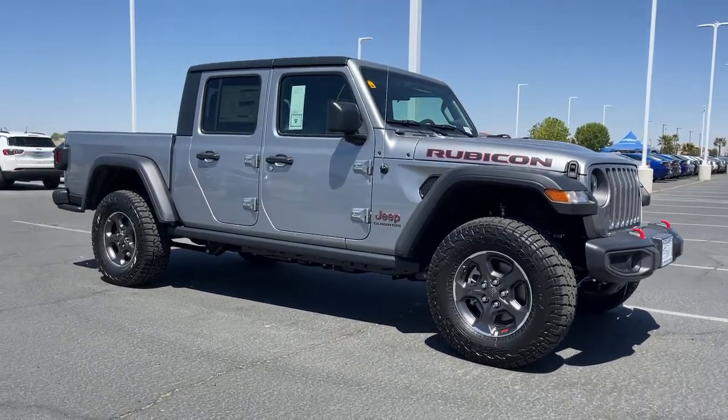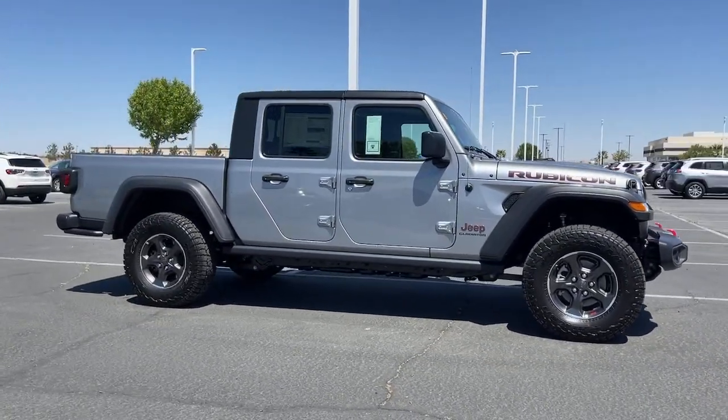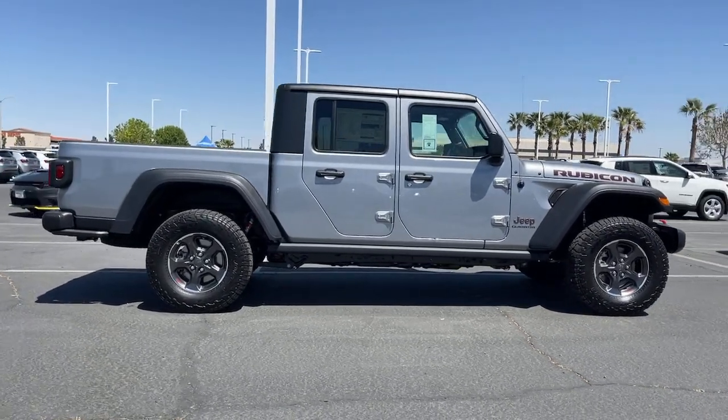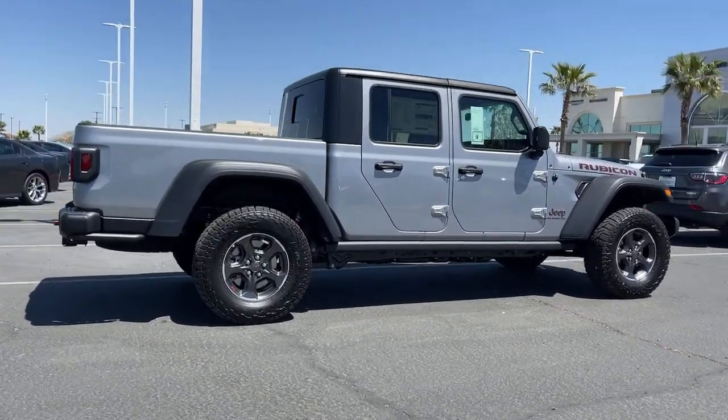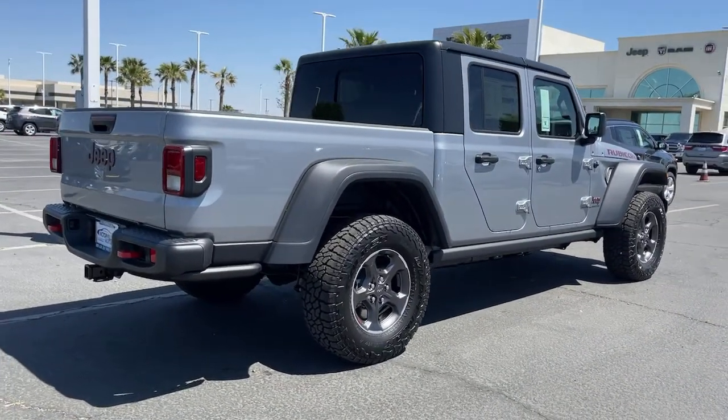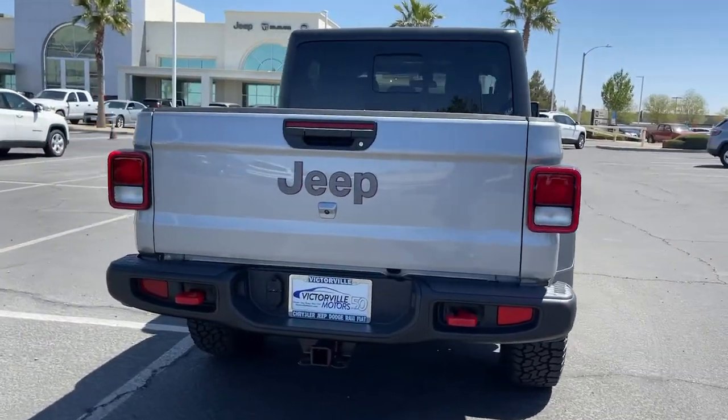You'll have love at first sight with the 2021 Jeep Gladiator. Prepare to take your driving pleasure to new heights and enjoy the best of modern efficiency and style. You'll love the advanced safety features, quiet cabin, and responsive handling this vehicle has to offer.